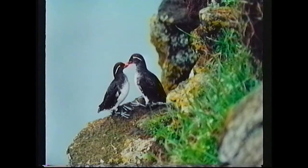And here we have two auklets. This was photographed in Alaska, actually off the western coast of Alaska in the Bering Sea. This was on top of a 200-foot cliff. The two birds were just greeting each other.